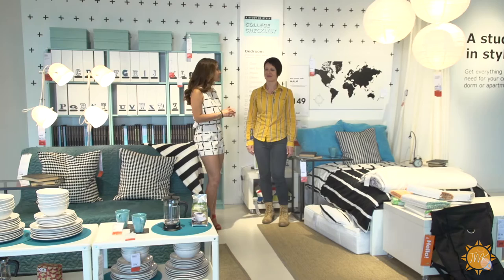Good morning everybody. I'm here with Joanna at IKEA and she's going to show us a little bit on how to furnish your dorm room. Joanna, can you go ahead and give me some of the tips?